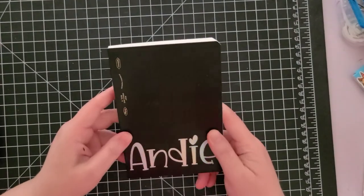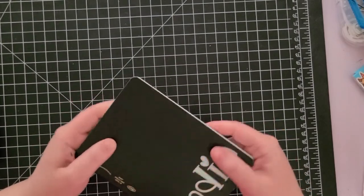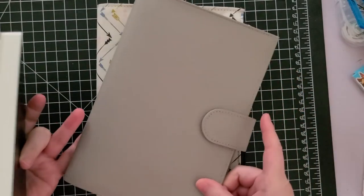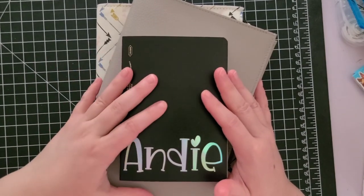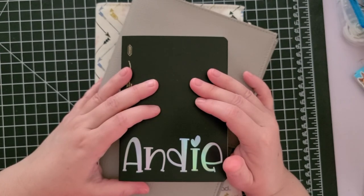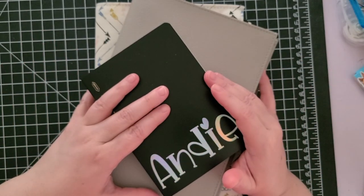I'm excited to get into this one. I'll do some 'journal with me' videos so you can see how I'm using it, and I'll definitely do a flip-through when I'm done. That's it for my notebooks for planning and journaling in 2021. Let me know in the comments what kind of planner or journaling notebook you're using in 2021 if you're going to keep one. Thanks so much for watching — I'll see you all in the next one, bye!